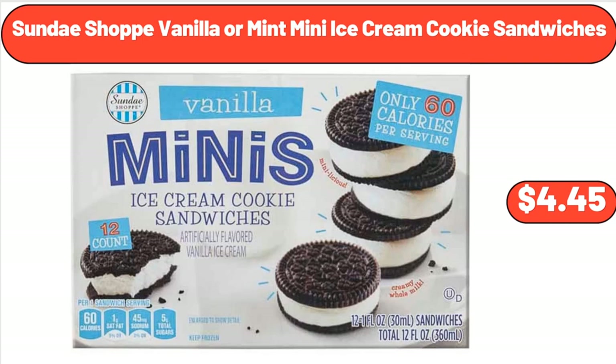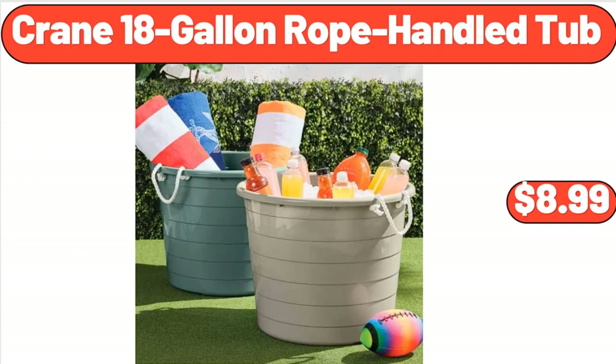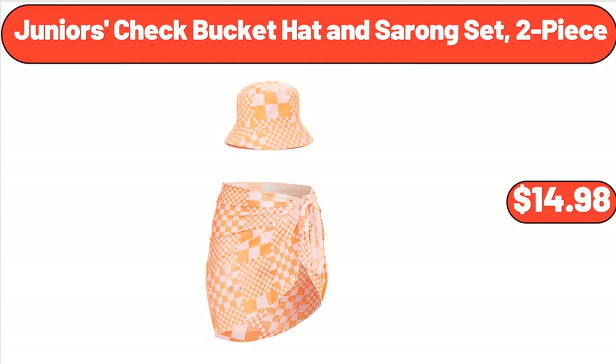Sunday Shop Vanilla or Mint Mini Ice Cream Cookie Sandwiches, $4.45. 3PCS Collapsible Storage Basket for Organizing, $22.95. Crane 18-Gallon Rope Handled Tub, $8.99. Junior's Check Bucket Hat and Sarong Set, 2-Piece, $14.98.